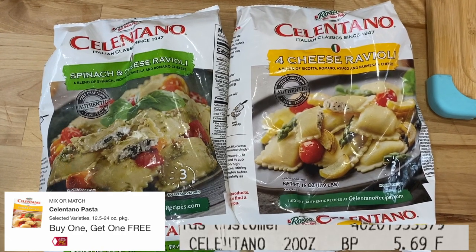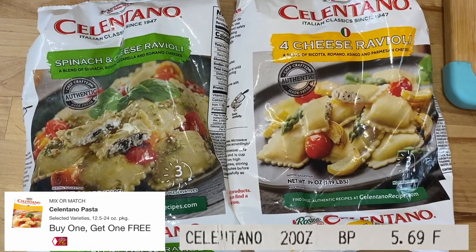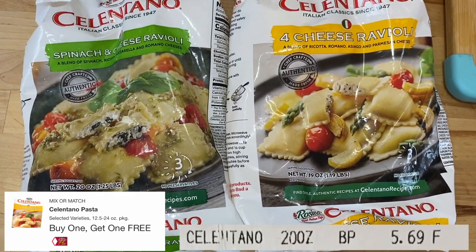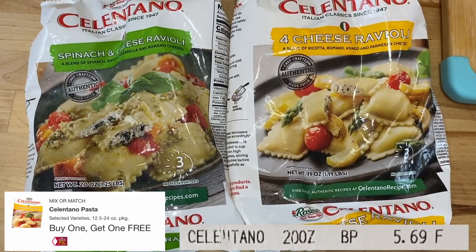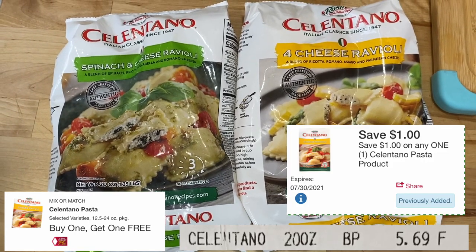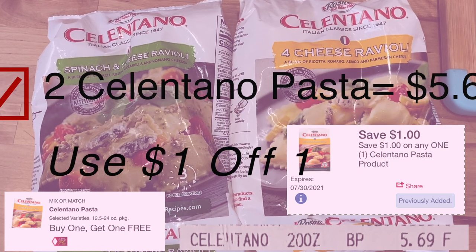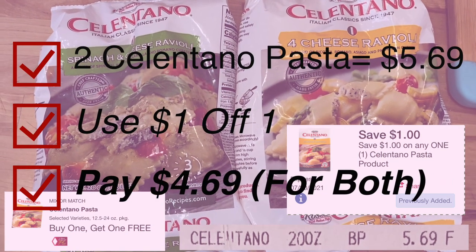Salentano pasta is priced buy one get one free, so the price of the buy one get one free is $5.69. You're going to pick up two of them for $5.69, then use this $1 off of the one you're actually paying for, so you're going to pay $4.69 for both of them.